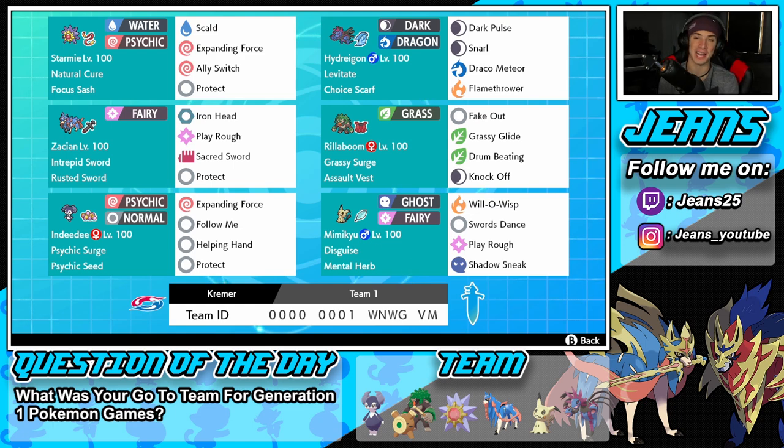Middle left we have the one and only Zacian — an absolute beast that dominated Series 10. Rusted Sword is its item, Intrepid Sword is its ability, and it has the normal moveset: Iron Head, Play Rough, Sacred Sword, and Protect. Right next to it is Rillaboom, another Pokemon that dominated Series 10. It has Grassy Surge as its ability, Assault Vest as its item, and a fairly normal moveset with Fake Out, Grassy Glide, Drum Beating, and Knock Off.